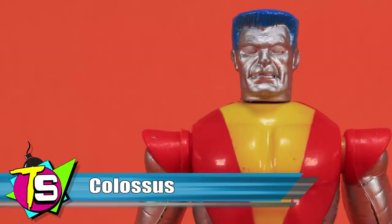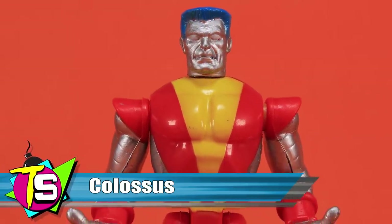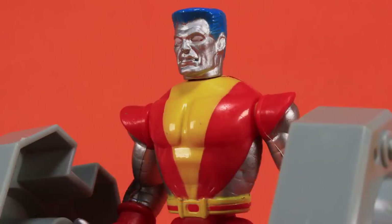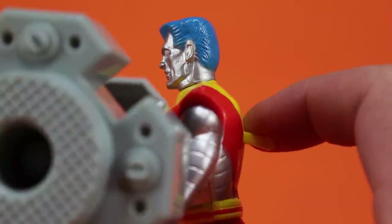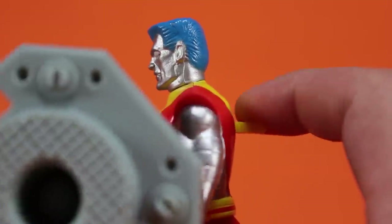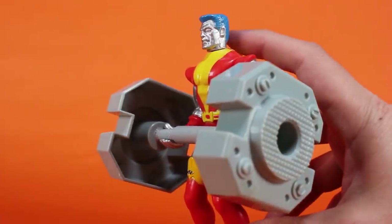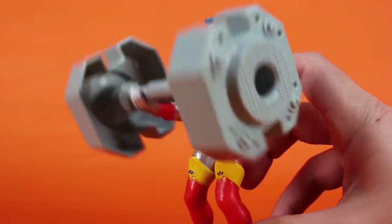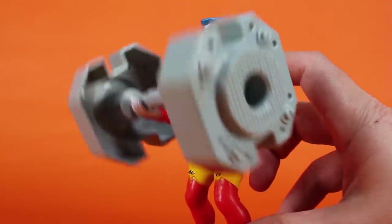Colossus is one of the figures that lacks elbow and knee joints, most likely due to the included action feature. He features his silver-skinned paint deco, capturing his mutant ability to turn the cells of his skin into a steel-like substance, making him impervious to physical harm. The action feature is meant to show off his strength — a lever on his back pumps his arms up and down, which happen to be molded in a lifting position. He includes an oversized barbell accessory that you can rest in his hands, so you can show off his strength by pumping iron.